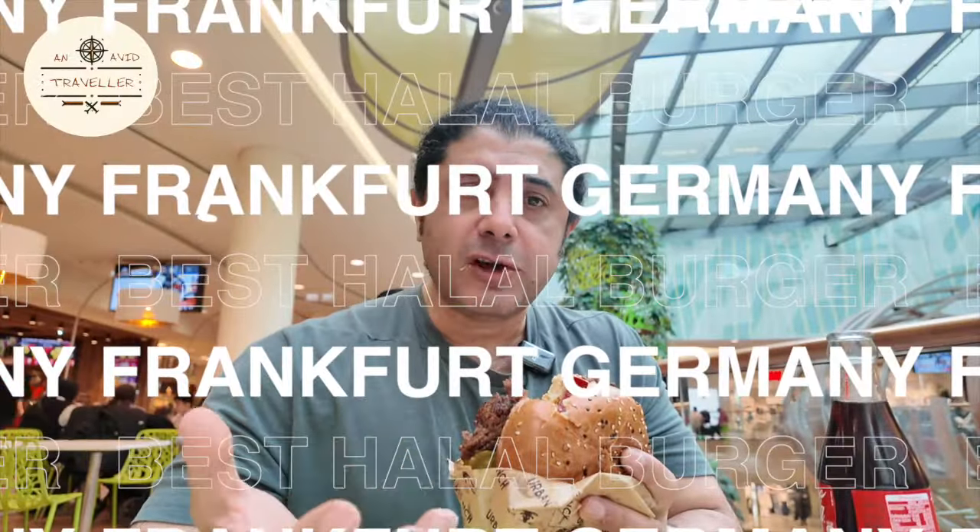It's got some kind of a relish in it, tomato relish. The bacon is nice, it's big bacon.